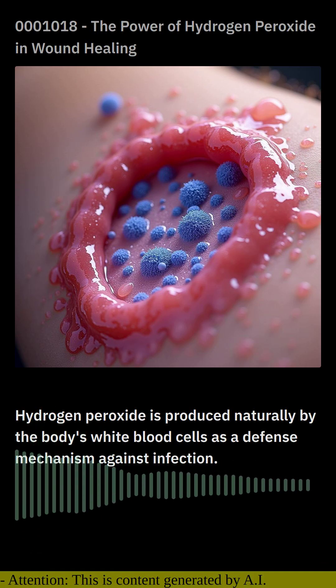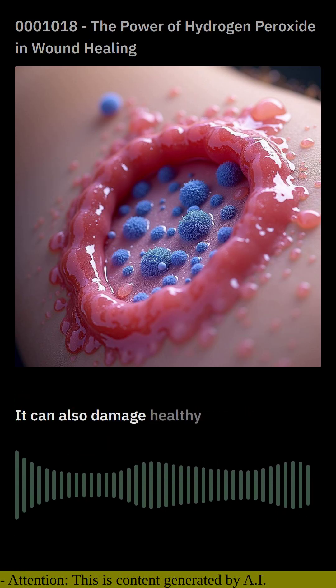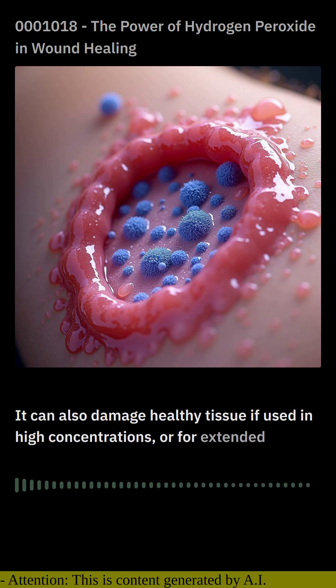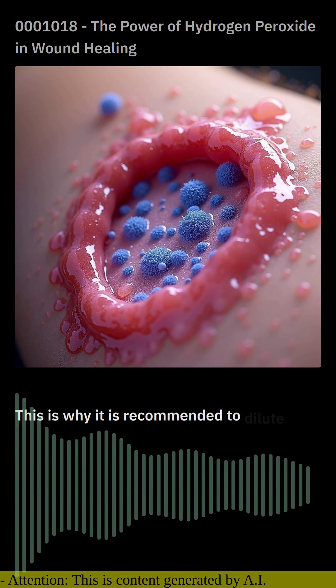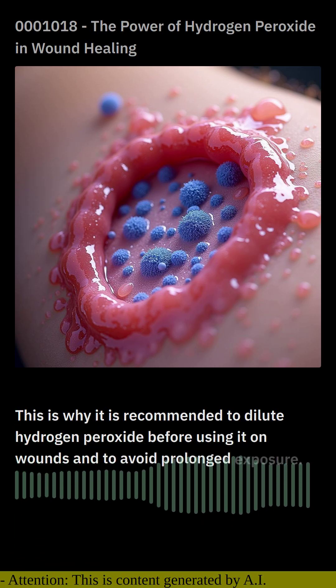However, hydrogen peroxide has a downside. It can also damage healthy tissue if used in high concentrations or for extended periods. This is why it is recommended to dilute hydrogen peroxide before using it on wounds and to avoid prolonged exposure.